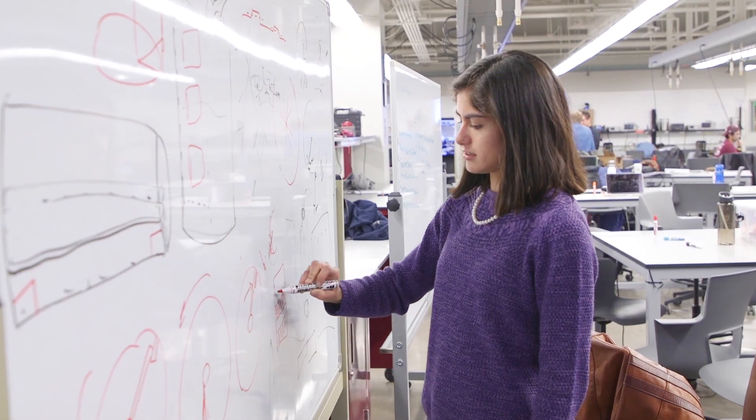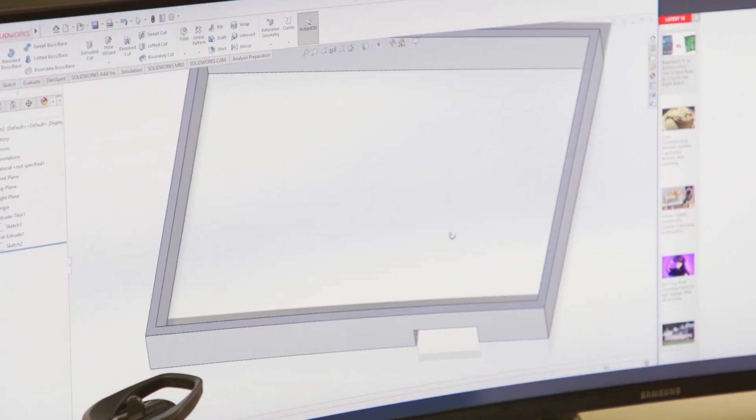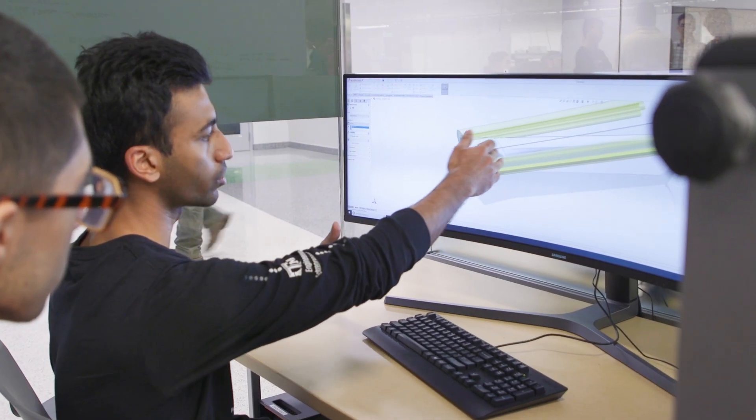Aggies Invent is an intensive design experience where we gather freshmen through PhD students together and over a weekend design, build, and sell a solution to a problem that is given to us by an agency or an industry.